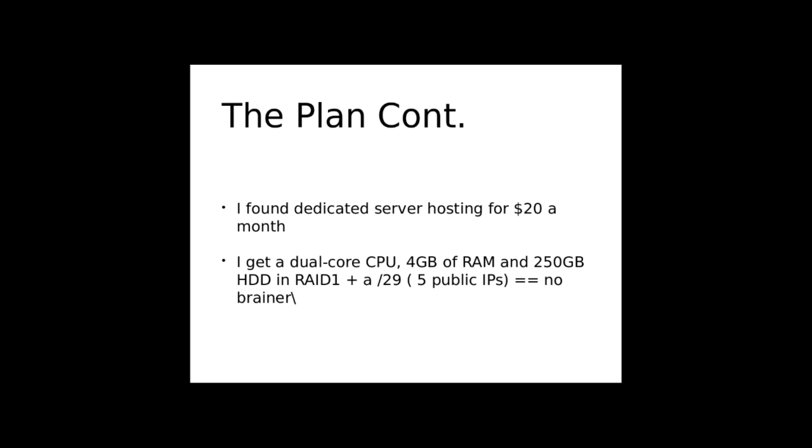After some searching around for a client I'm consulting for, I found dedicated server hosting for $20 a month. For that I get a dual-core CPU, 4 gigs of RAM, and a pair of 250-gig hard drives in RAID 1. That's already pretty powerful by comparison to my VPS, and I get five IPs included. For about the same price, it's pretty much a steal.